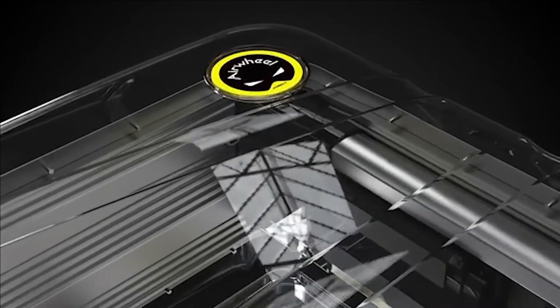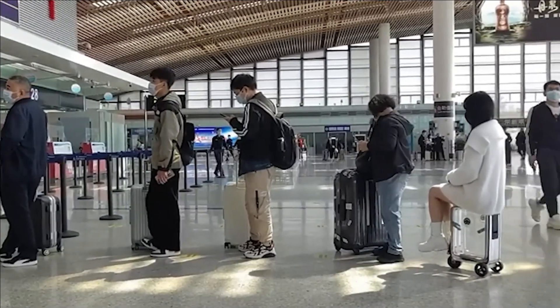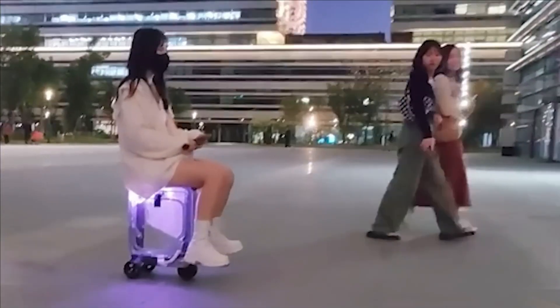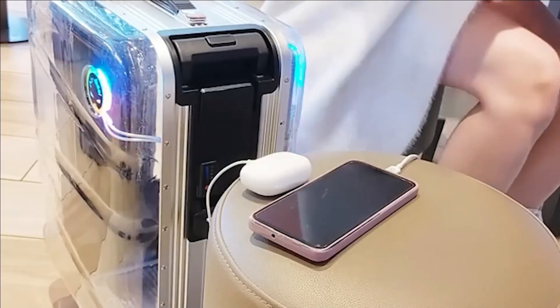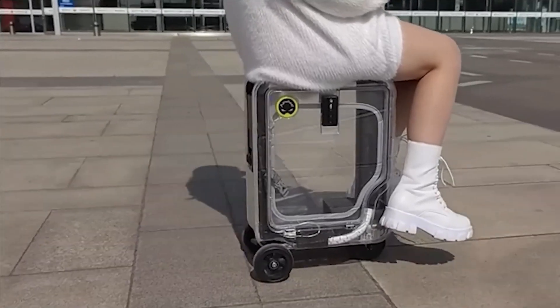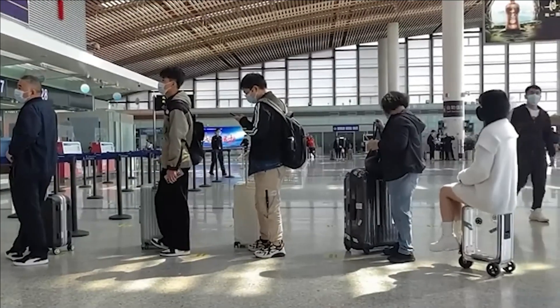With a robust 286-pound load capacity, a single charge affords a range of 6.2 miles, and it boasts two integrated USB ports, doubling as a substantial power bank. With a remarkable 7.4-gallon storage capacity, this suitcase defies convention, offering a novel travel experience. The creators proudly present a solution that transcends the ordinary.